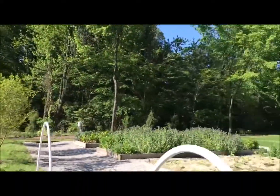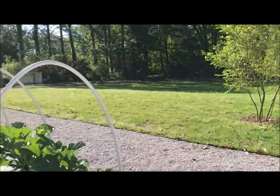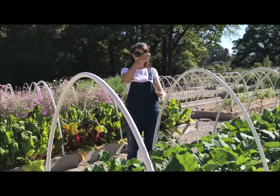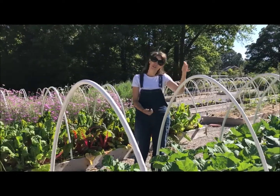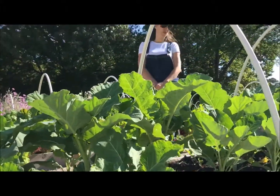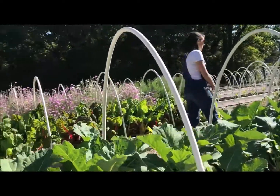Over here, this was a project done by some kindergartners and first graders. This is a variety of vegetable called walking stick kale — a kale variety that'll get up to be eight, nine, or ten feet tall. When you harvest it, you can varnish the stems in the middle and they make really tall walking sticks. I've never grown these before; it was our first try with these kindergartners and first graders in an after-school club. They planted these and they're coming along great — it's already getting tall and the stems in the middle are starting to get thick.